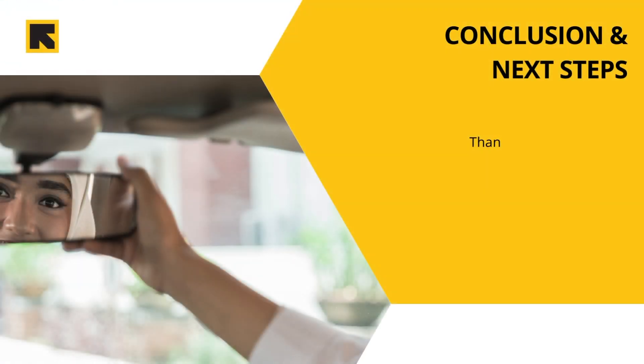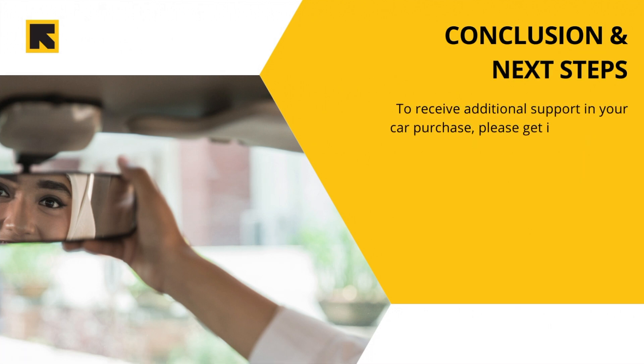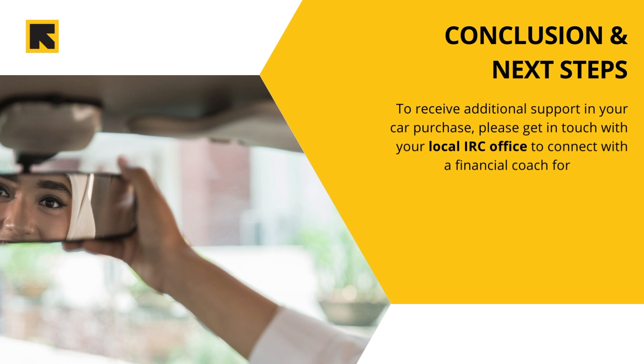Congratulations, you've reached the end of the International Rescue Committee's car buying video series. At this point you know the best practices for budgeting your car, understanding what car insurance to get, how to select and purchase a car, and how to best take care of your vehicle. To receive additional support in your car purchase, please get in touch with your local IRC office to connect with a financial coach for free one-on-one coaching.